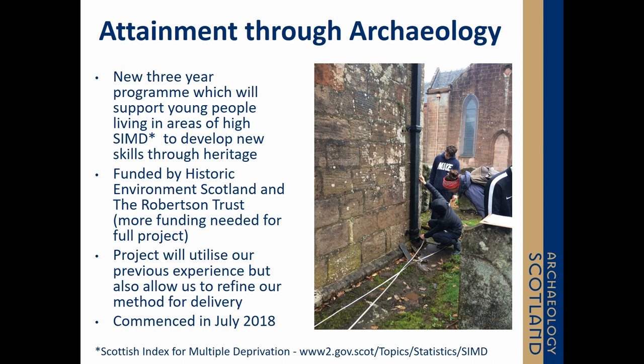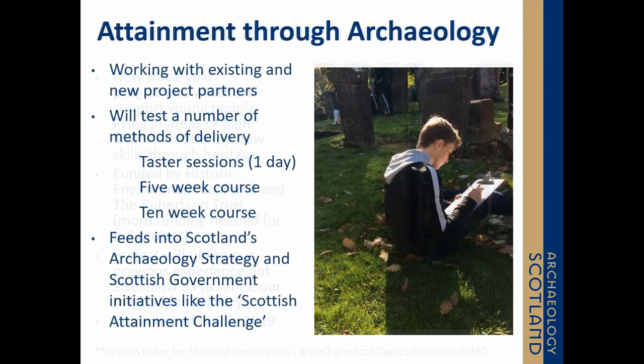The project is aimed at areas of multiple deprivation in Scotland, with the idea of supporting 11 to 26 year olds to use heritage to develop key transferable skills to get onto a positive destination. The funding not only allows us to deliver but also to develop products, frameworks, and capacity within our organisation, train staff, and test our methodologies. It feeds into strategies like Scotland's Archaeology Strategy, our place in time heritage post documents, and wider Scottish Government initiatives like the Scottish Attainment Challenge.